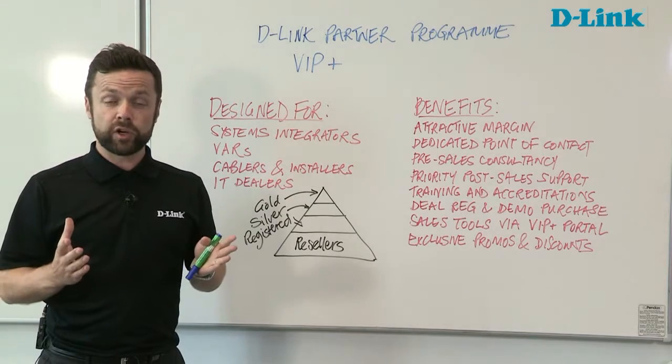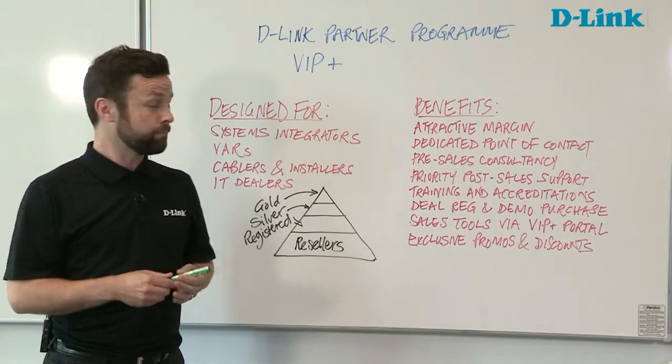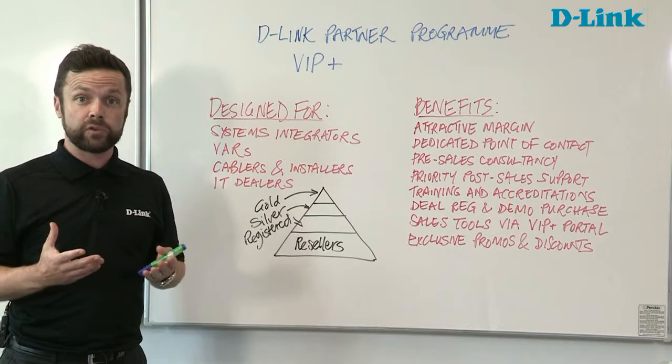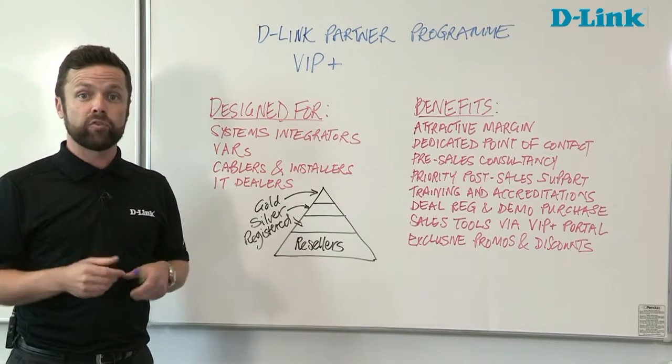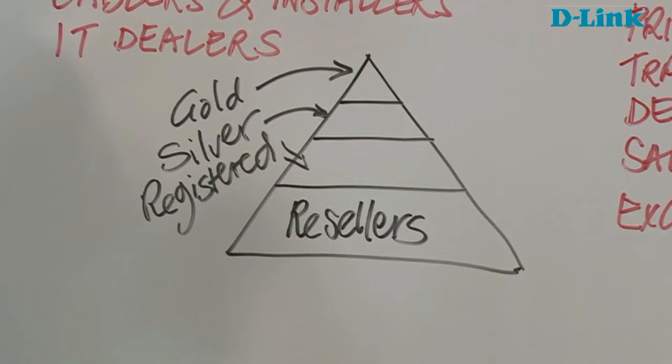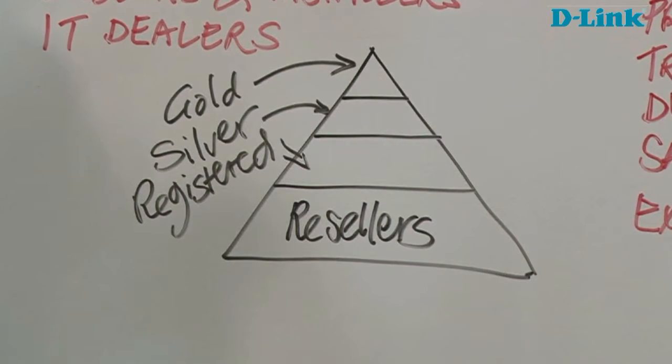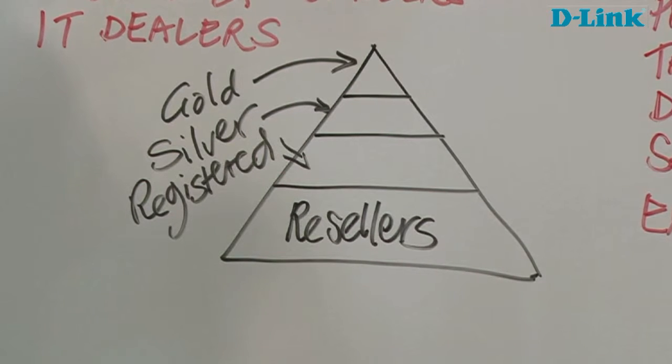So how is the programme structured? It's a tiered programme. There are three principal tiers. When you start out you would probably be joining at the registered level, the entry level, and then progress as we develop together in partnership through the levels — through silver and into gold.